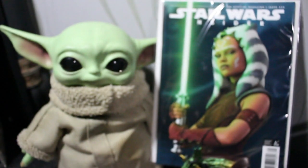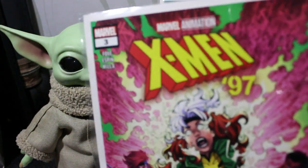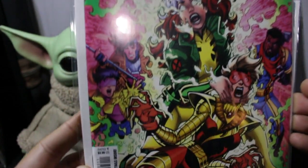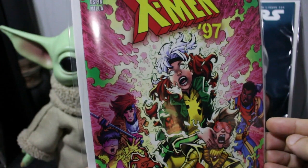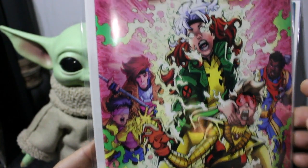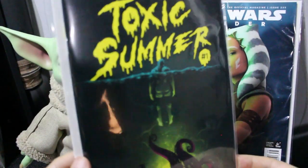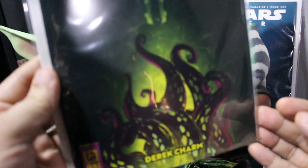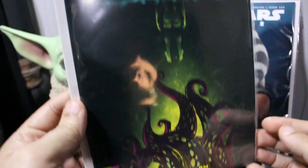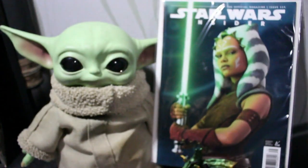Next I had to jump on the bandwagon — this is X-Men '97 number three. I already have numbers one and two, so here goes number three. Awesome colors, Rogue looking sick, Bishop in the background — what the hell is going on here?! Jubilee too. Another number one is Toxic Summer from Omnipress — a little bit of horror. It looks like some tentacle creature about to grab this guy coming out of campground waters. Pretty cool and it's a thick one.